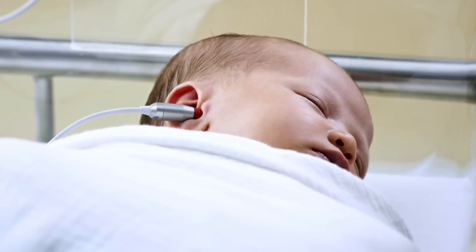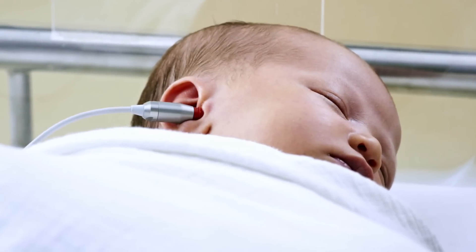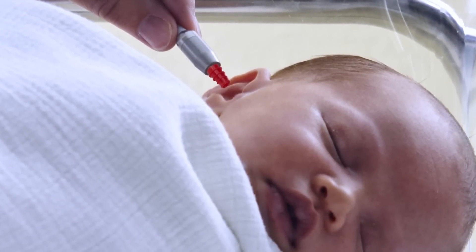Universal newborn hearing screening contributes greatly to detecting hearing loss. CORDI's objective screening protocols quickly identify children and infants who require further testing.